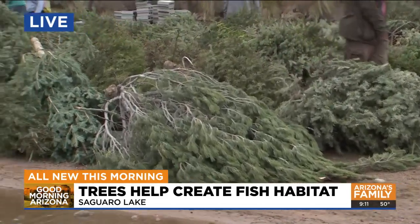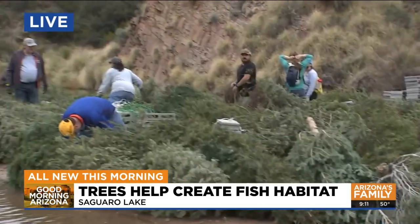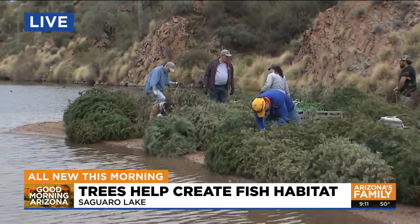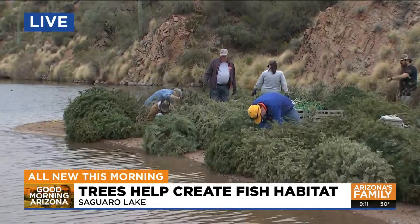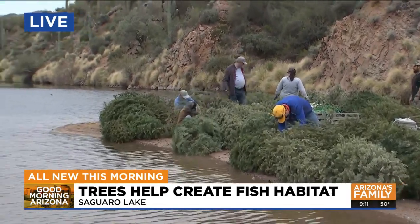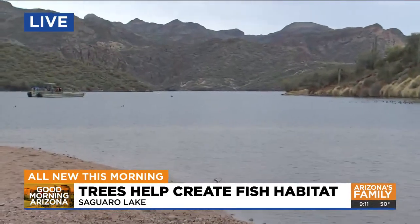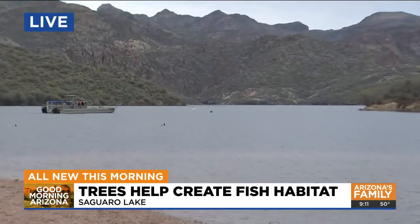Game and Fish is getting a little more help this morning. They have some Boy Scouts out there — that is Troop 325. They woke up early this morning to give a helping hand. All of these trees are from Mesa's Christmas tree recycling program and other leftover trees from the Home Depot lot that did not sell.